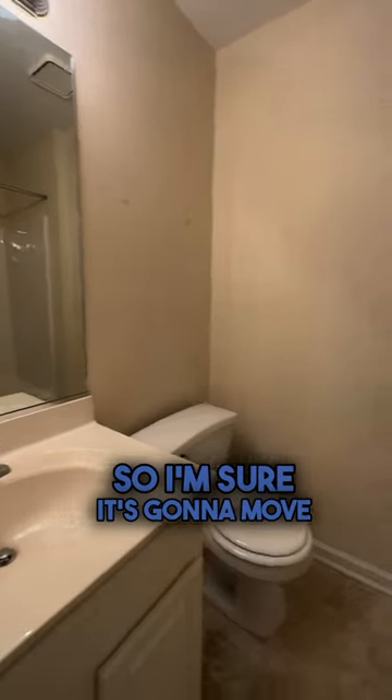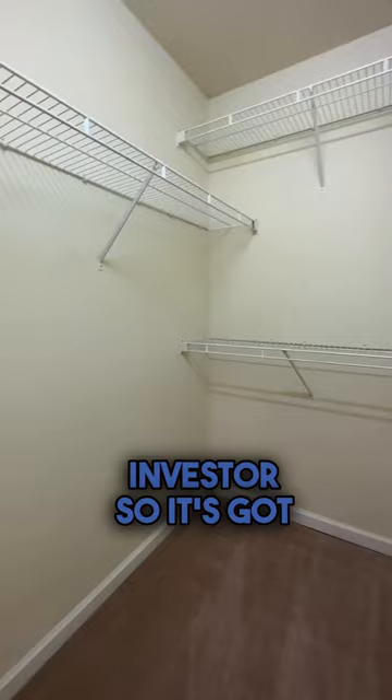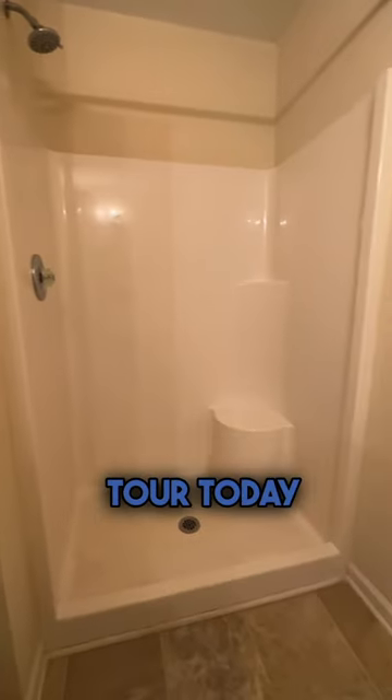Now, this one just hit the market, so I'm sure it's going to move quickly. We are holding an open house this weekend. It was previously owned by an investor, so it's got great rental income potential. Schedule your private tour today.